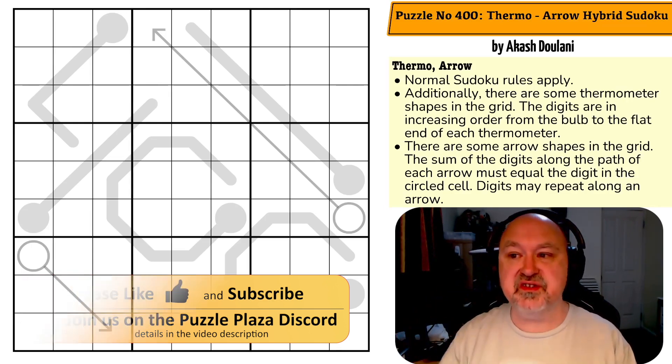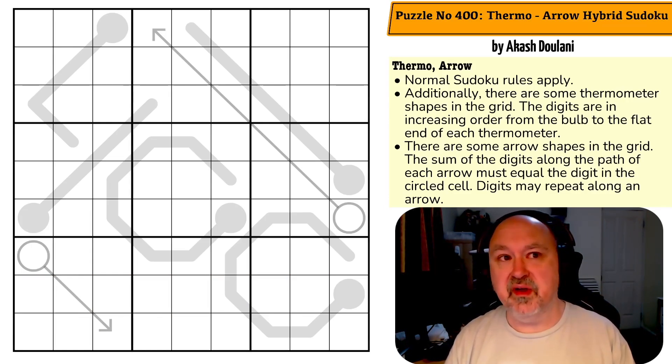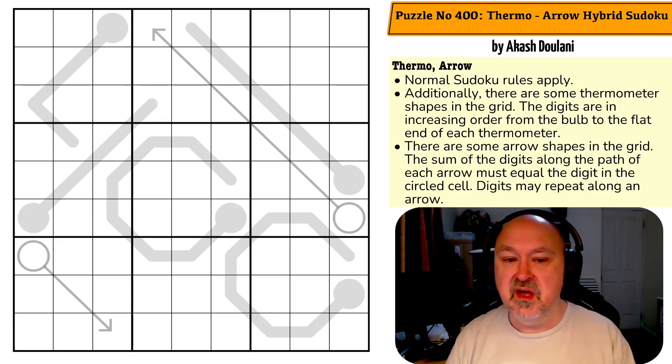I'll throw a link to the blog below. It's actually one of the sites I found very early on in my sudoku solving career, because it's been going for five or six years — actually a very long time. When I got into sudoku in late 2019, it was already well established and had a lot of puzzles on it. It's just a wonderful place to get amazing puzzles by a phenomenal setter.